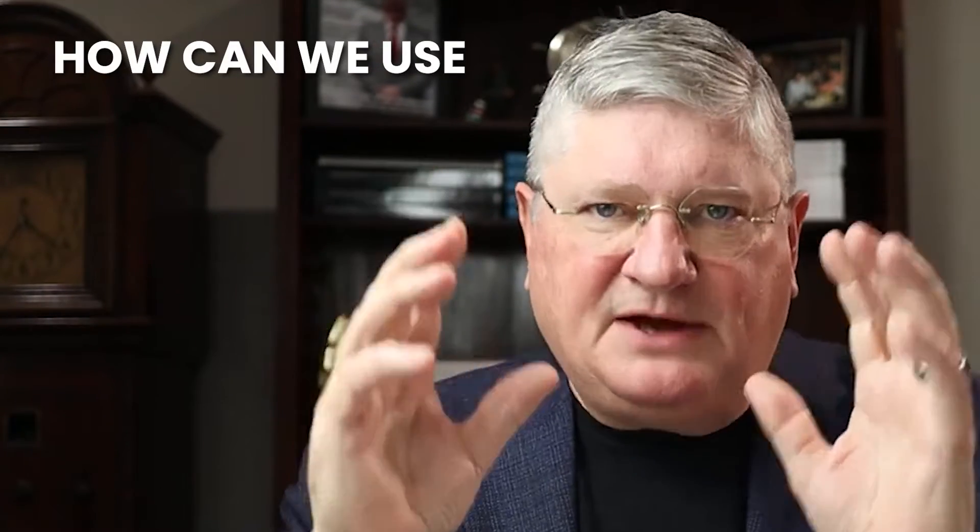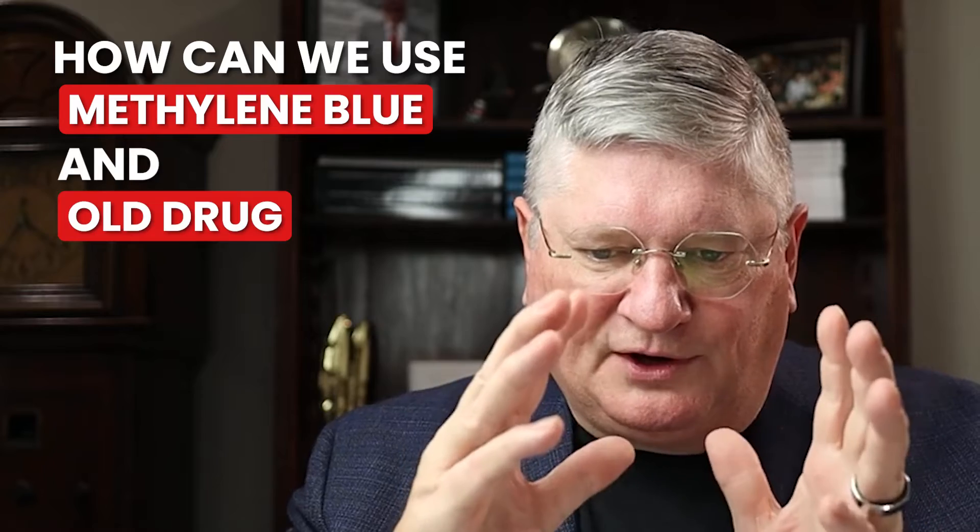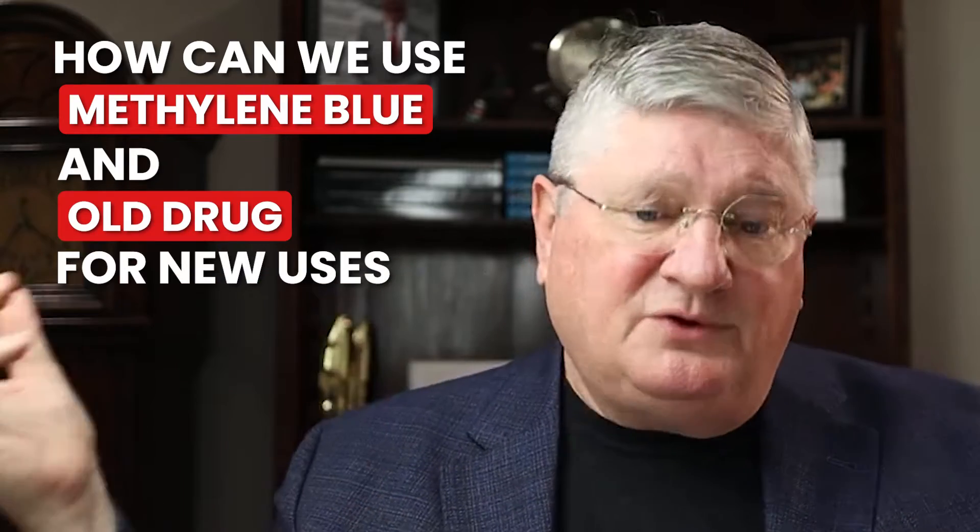Welcome to my YouTube channel. I'm Dr. A. How can we use methylene blue, an old drug, for new uses? And what are those uses?